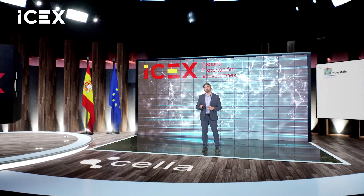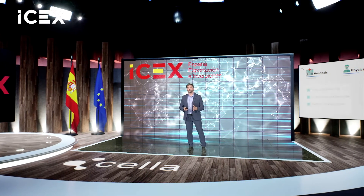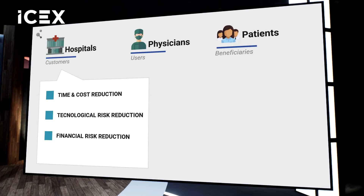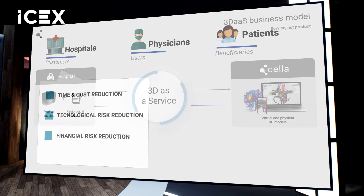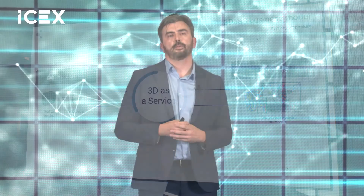We provide benefits for all stakeholders involved in the surgery. For hospitals, we provide time and cost reduction. We reduce technological and financial risk because they don't have to buy any hardware or licenses. We provide our models through a 3D as-a-service business model — we receive medical imaging over the internet and deliver the service directly to the hospital.